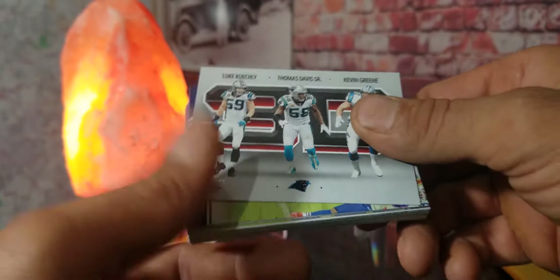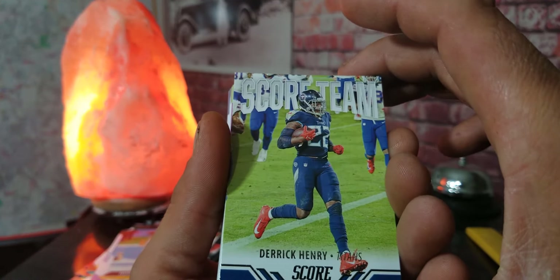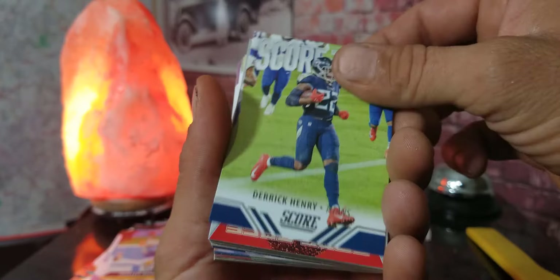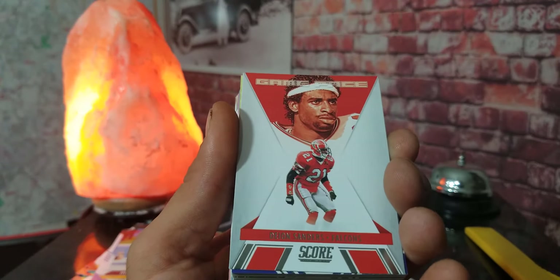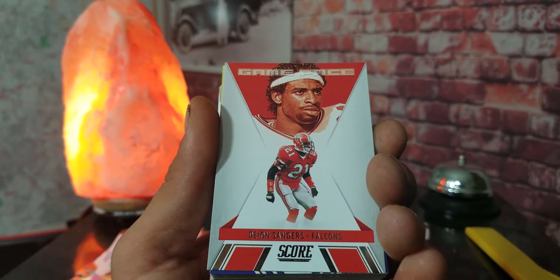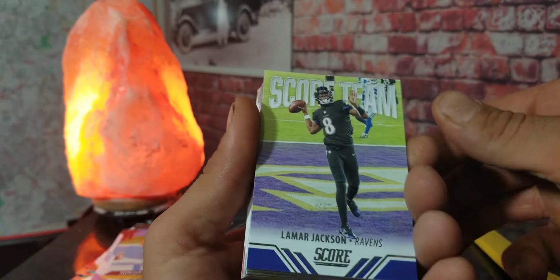I know Chris loves the Panthers. We've got a Derrick Henry Score team card. Are we gonna get any rookies or what? We got a Deion Sanders game-pace card when he was with the Falcons, and we got Lamar Jackson.